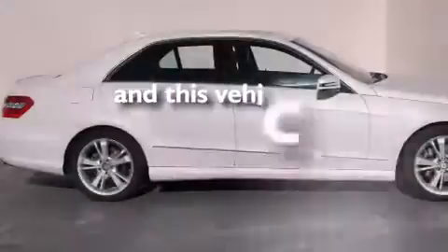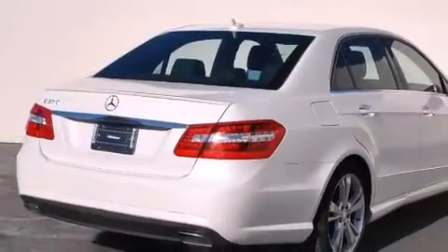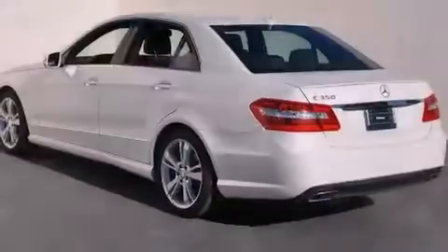This vehicle has fewer than 9,000 miles on the odometer. With an EPA estimated rating of 30 miles per gallon on the highway, this vehicle pays off in the long run.